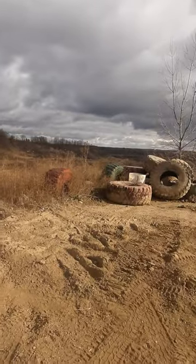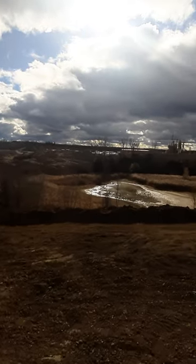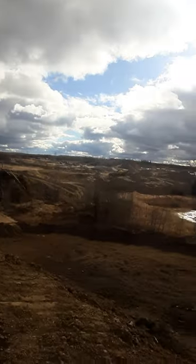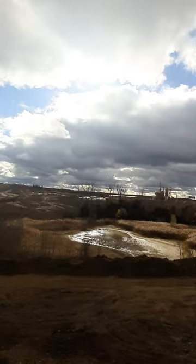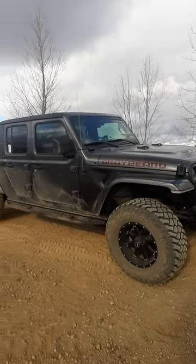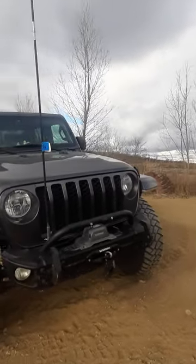We're out here at the beautiful Holly Oaks Off-Road Park having some fun in the Gladiator EcoDiesel. There's not very many people out here today — it's kind of chilly, looks like it could actually snow. But today is about the Gladiator. The Gladiator EcoDiesel finally passed 36,000 miles, and it's time to do a review on it.